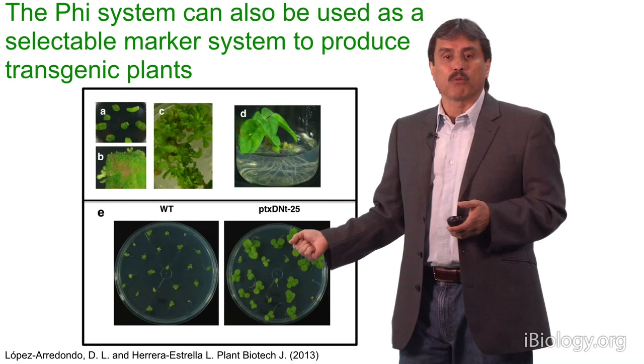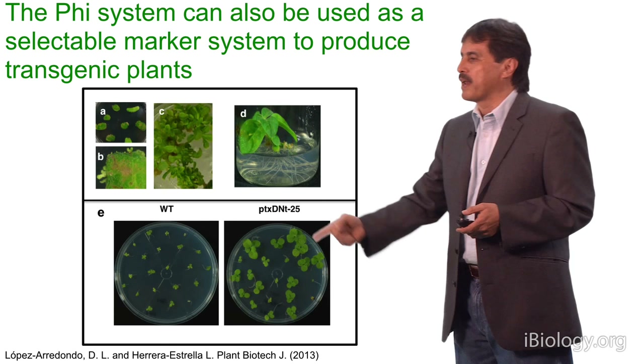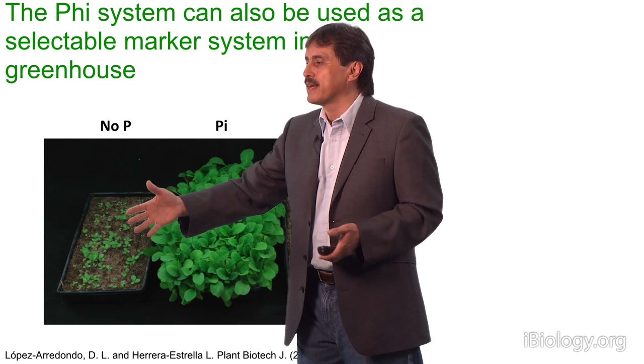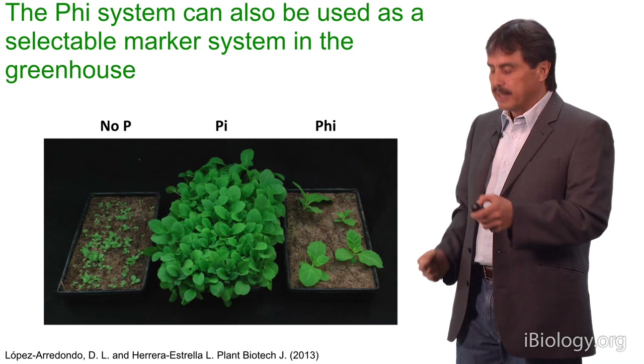This system can also be used as a selectable marker to produce genetically modified plants. Under tissue culture, tobacco plants modified with the phosphite-oxidizing gene produce little plants whose progeny grows while the originals don't. You can also use it as a selectable marker under greenhouse conditions. Without phosphite, you have a mixture of transgenic and non-transgenic plants. If you add phosphate, everybody grows. If you add phosphite, only the transgenics grow, eliminating the non-transgenic plants. This system allows you to select plants under greenhouse conditions, making the selection system to produce genetically modified plants much cheaper.